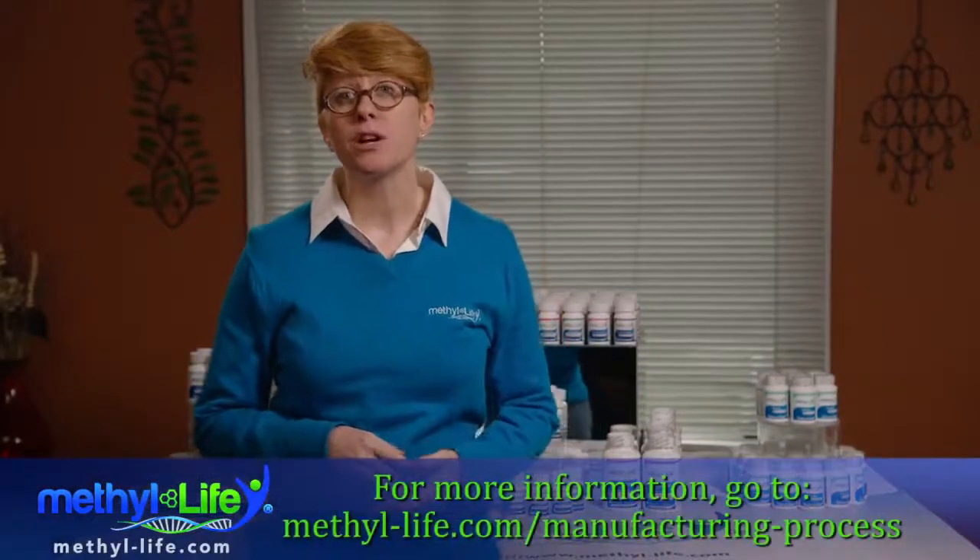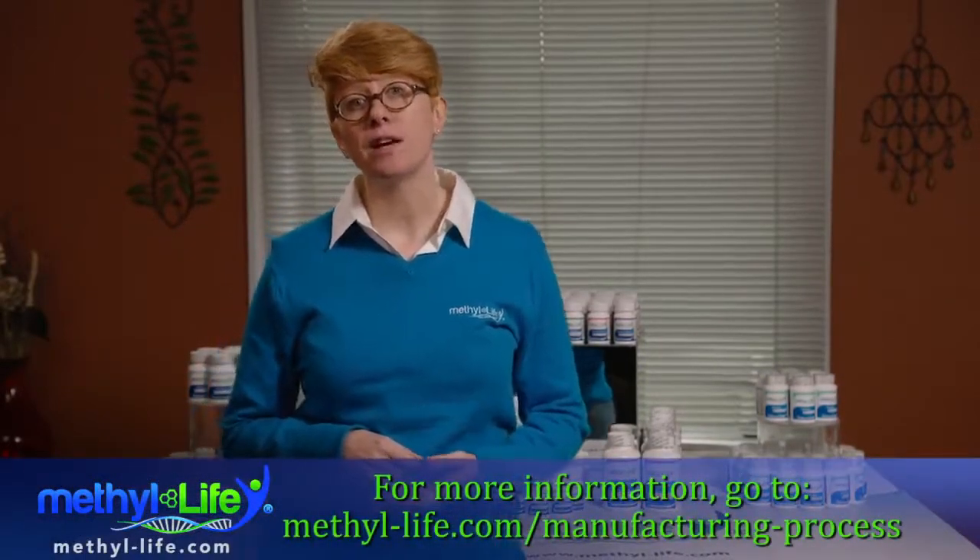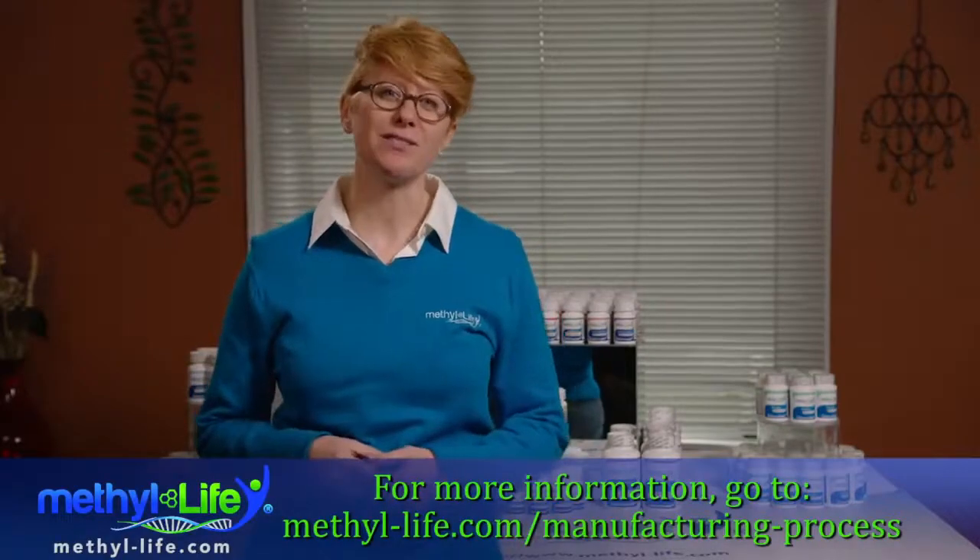For more information, check us out at methyl-life.com. And until next time, we wish you the best of health.